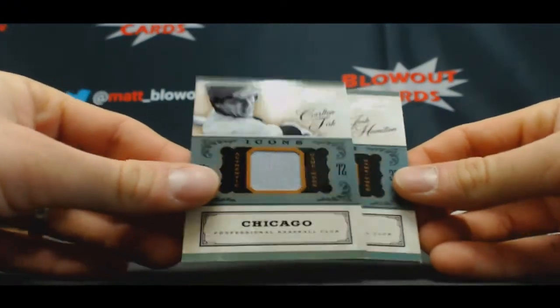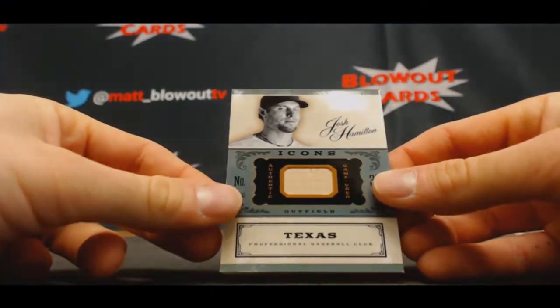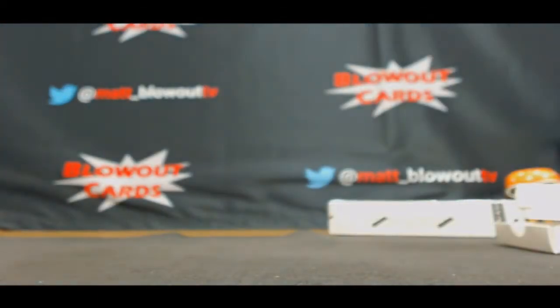Pudge Fisk, icons jersey, numbered to 99. Josh Hamilton, icons bat, to 25. And this guy again — David Berg, USA, jersey autograph to 199.